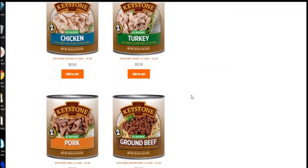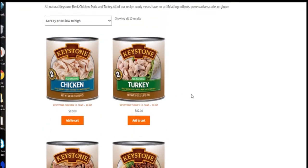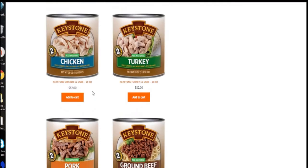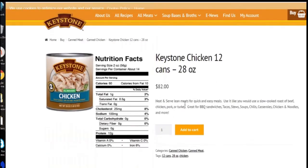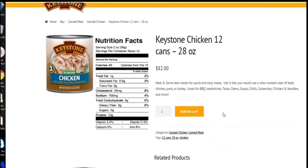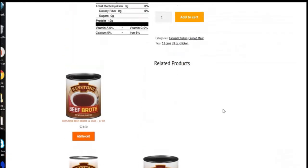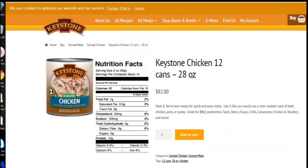You can see them here. I think you can also buy these at Walmart. But notice they're fairly cheap when you go right to their website — 12 28-ounce cans for $82. Let me just see if they're in stock. It doesn't say out of stock, so they should be in stock. And you can buy all different kinds of meats, as many as you want.